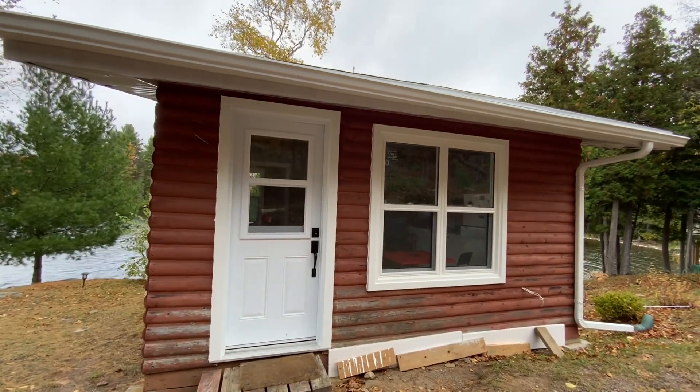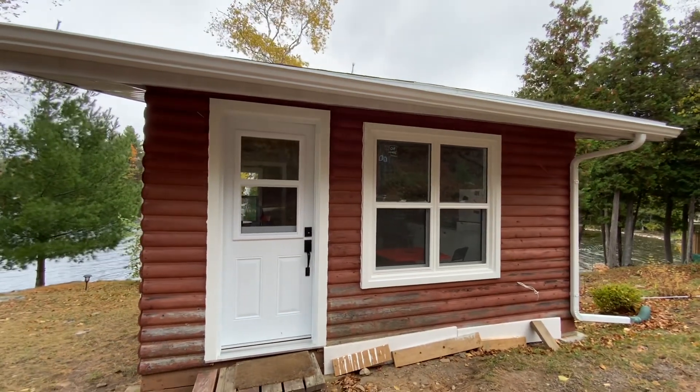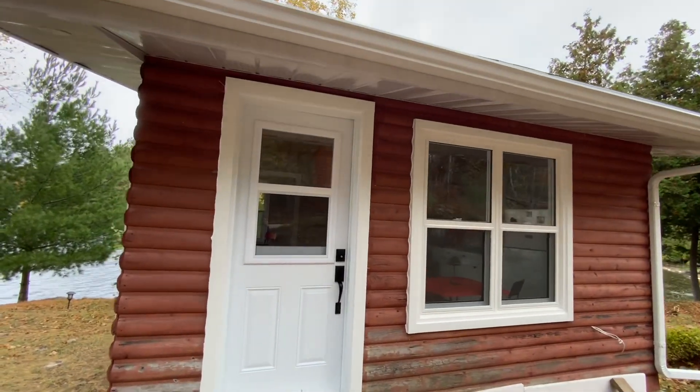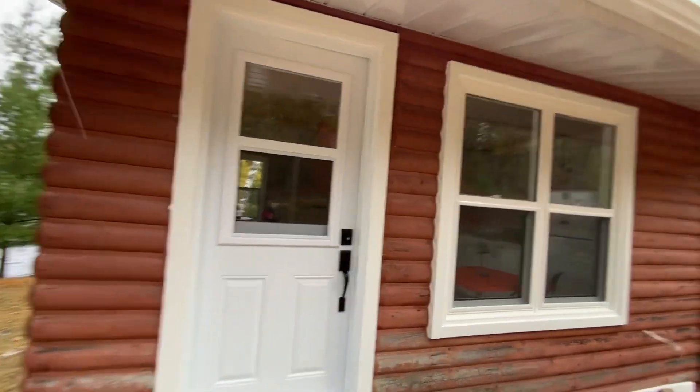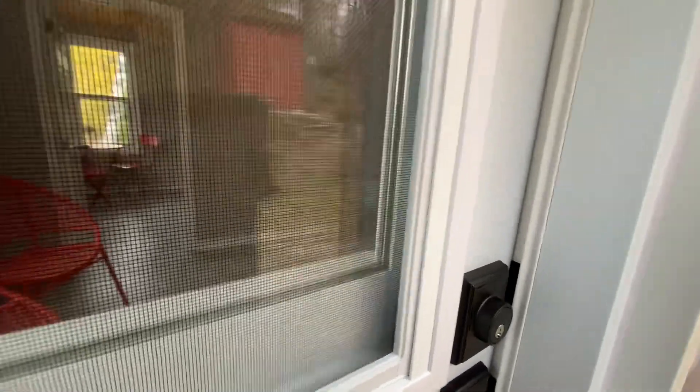Good morning everyone! Our bunkie is ready for rent. I'll show you guys inside.